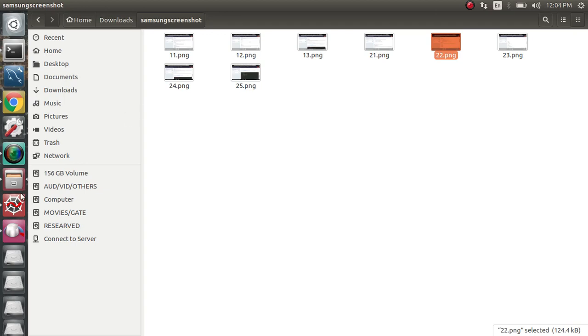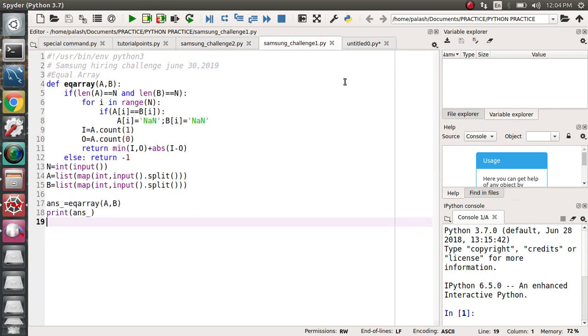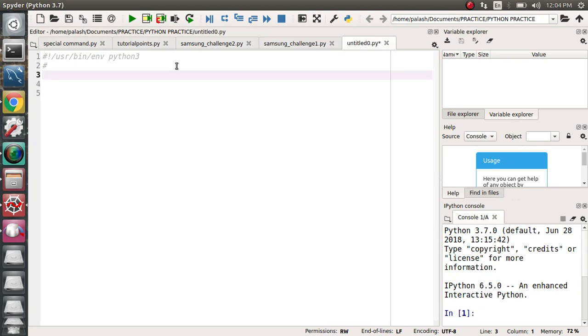I have already solved these questions. I want to mention that I solved the coding in Python because I'm pretty much into Python and I like it. You can see there are two challenges: challenge one and challenge two. The first challenge is called 'Equal Array'.